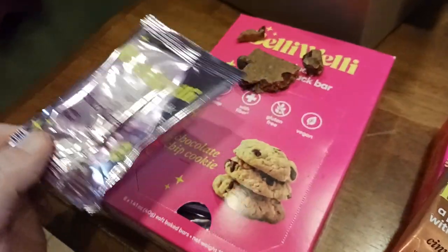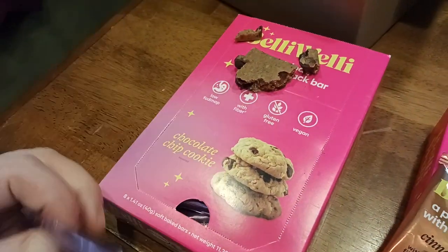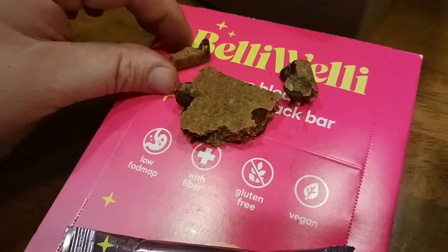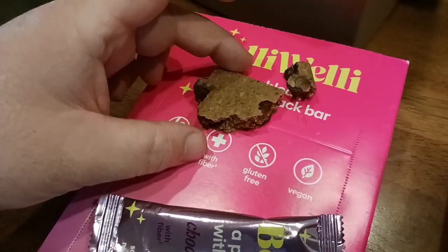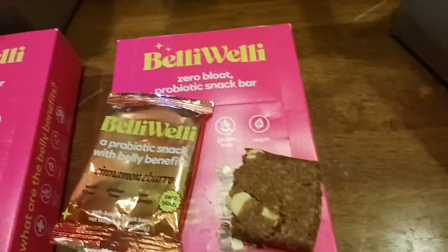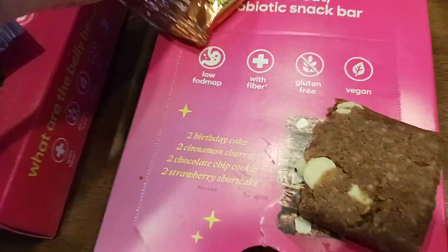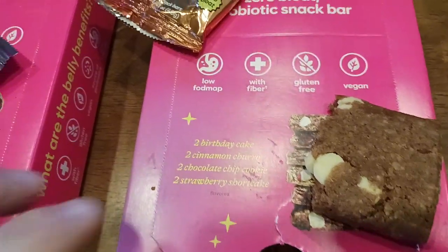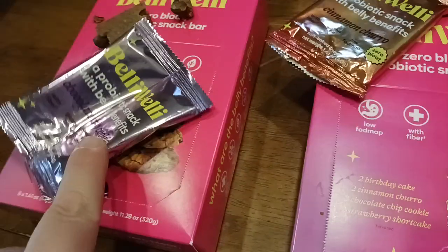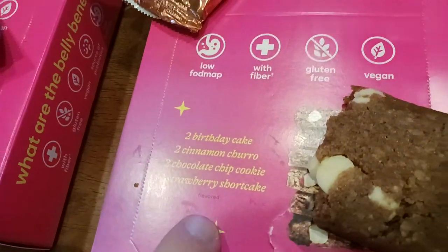It's a little bit healthier — something that's going to give you that probiotic kick. Here's what the box looks like, and here's what the actual cookie looks like: very soft, very tasty and chewy. Big chocolate chips in there for the chocolate chip flavor. This is actually a multi-flavor pack, so you get two birthday cakes, two cinnamon churros, two chocolate chip cookies, and two strawberry shortcakes.